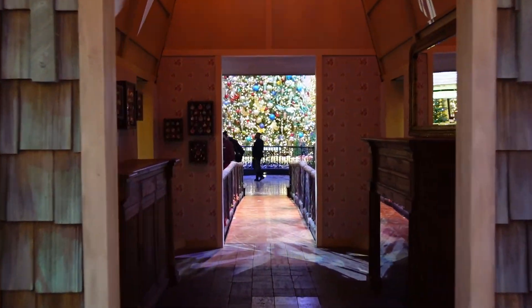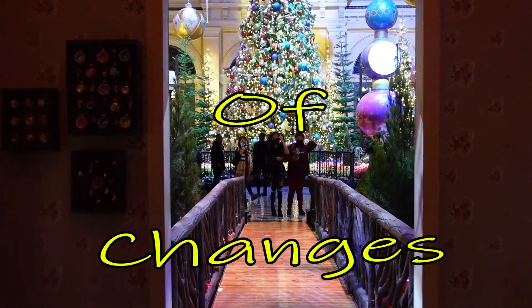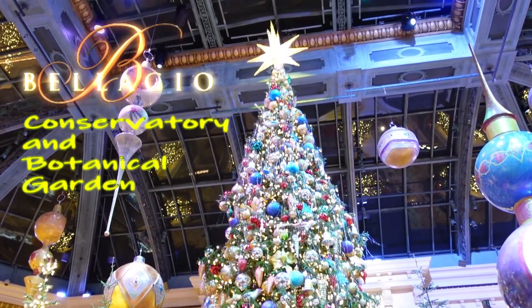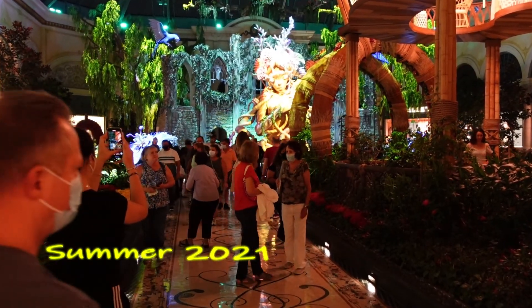Hey everyone, it's Simon with Food Travelers. Welcome to another mini-episode. I kind of want to keep this narrative short as the images themselves with the music are amazing and don't really need any explanation of why there's some talent to visit.